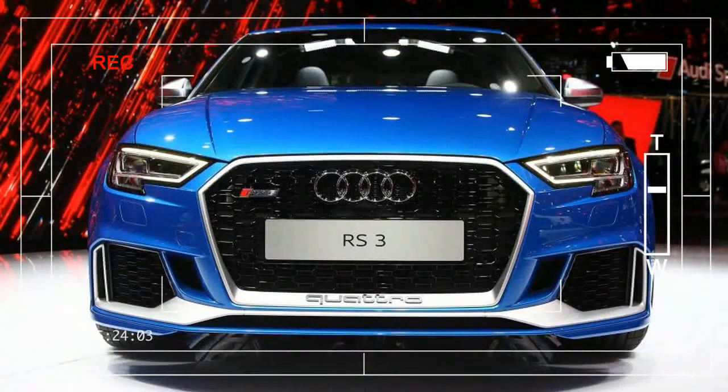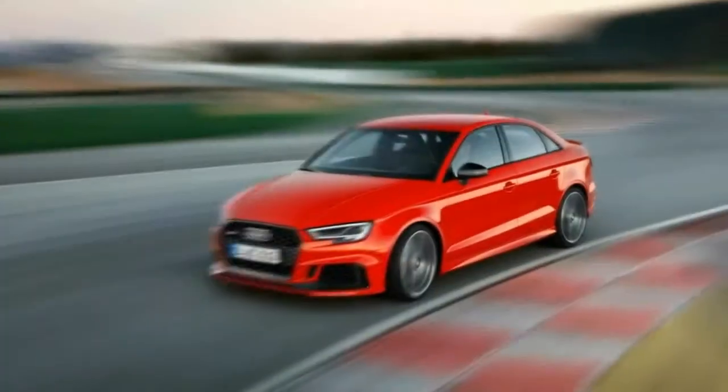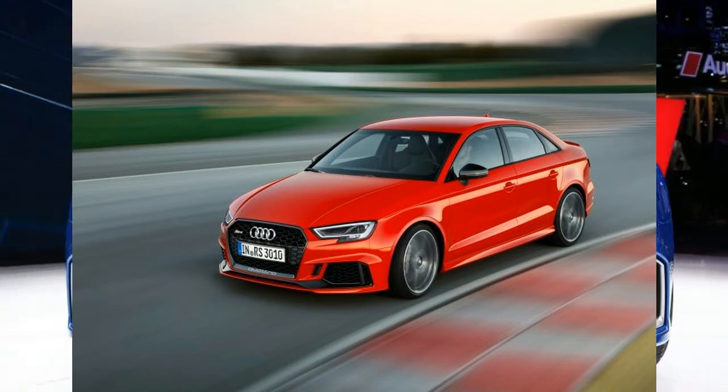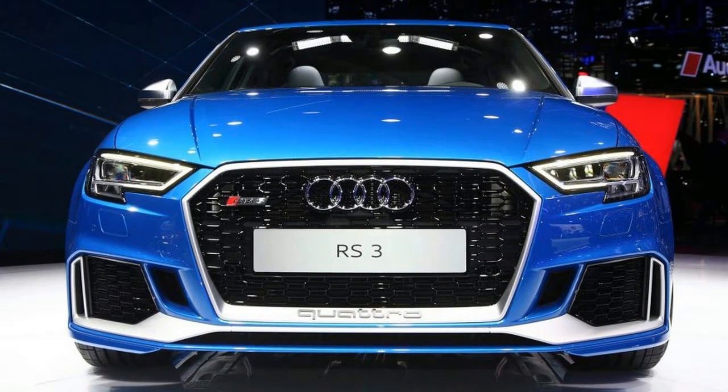We've been gazing at the 400hp Audi RS3 Sportback from afar for a while now, but the view will get a lot better when our version of the German pocket rocket launches in the United States next summer.